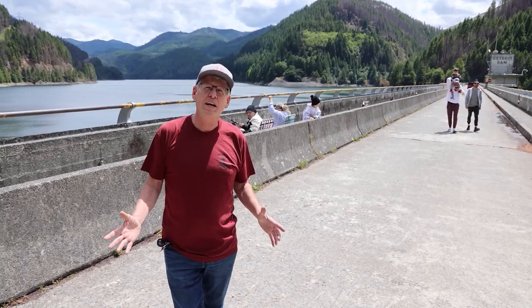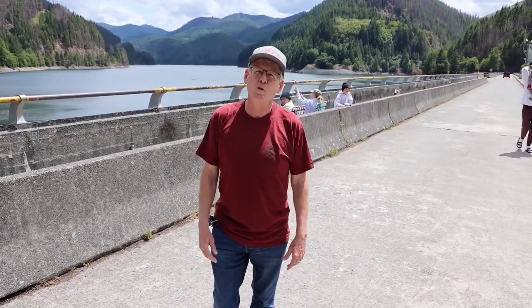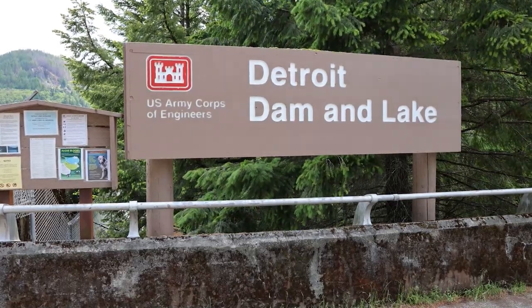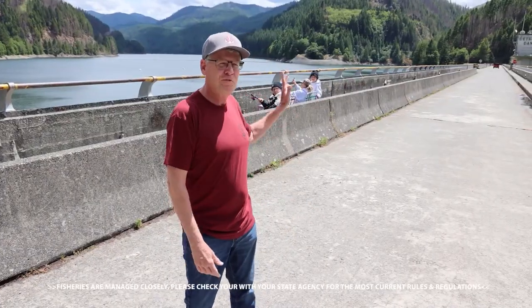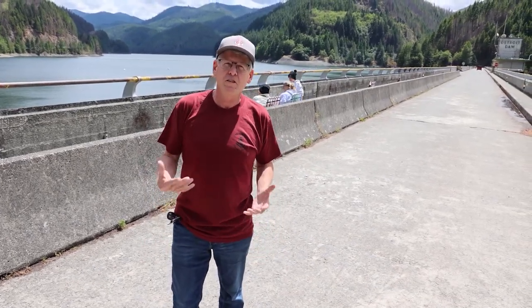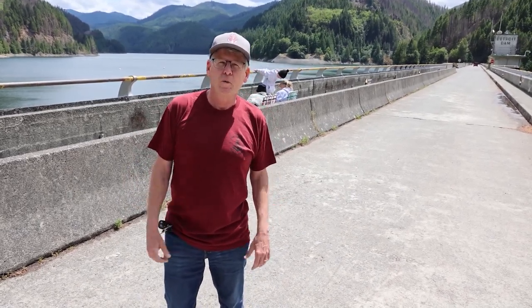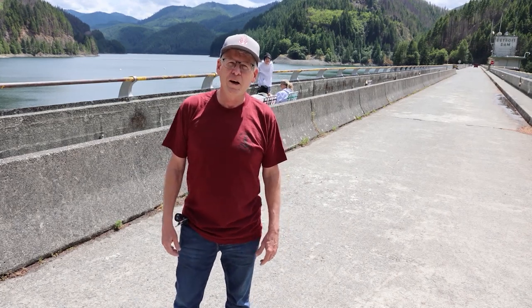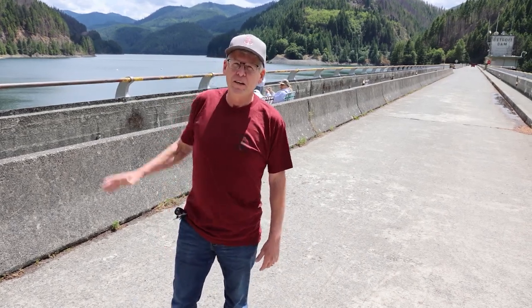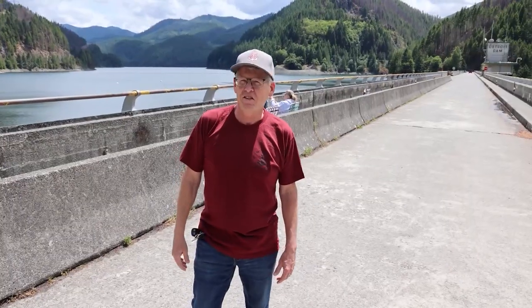Hey everyone, we're taking a break from the action. We've traveled over to the dam here at Detroit Reservoir — pretty amazing. You can actually walk out onto the dam. There are some people fishing off of the dam for rainbow trout. This reservoir is stocked pretty heavily by Oregon Department of Fisheries with rainbows, so it offers a unique opportunity to take in beautiful scenery and catch some amazing fish at the same time. Stay tuned — you're watching Northwest Fishing Reports.